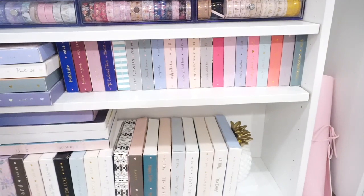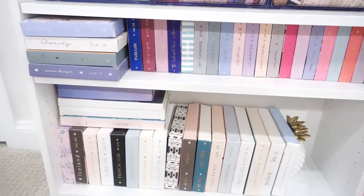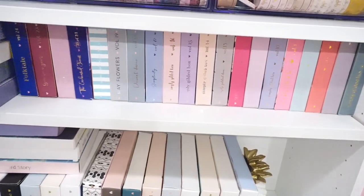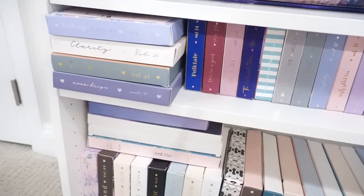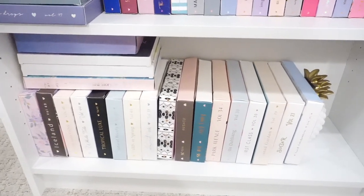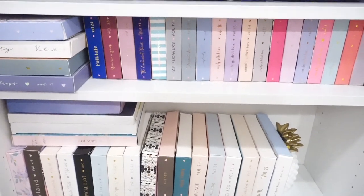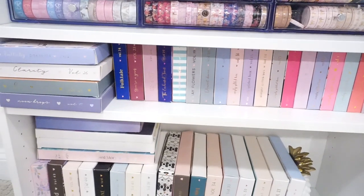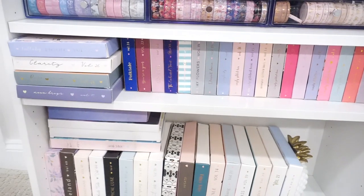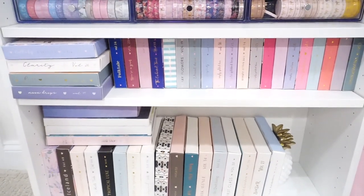Coming down here, I do have all of the Simply Gilded subscription boxes that I've got lined up here — just purely decorative and I love the way it looks. I was subscribed pretty close to the beginning; Volume 5 is all the way over here and that was my first one. A couple of these actually have some extra office supplies in them but most are just empty and decorative. And a really good tip if you have a move coming up — I've packed all of these full of my planner supplies and used them to sort things as I moved, which made it very easy to unpack.